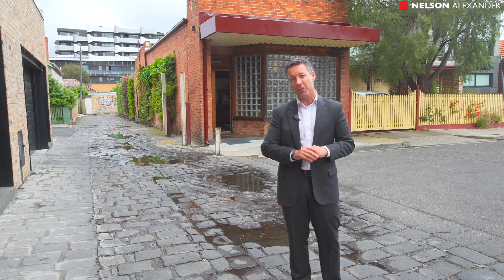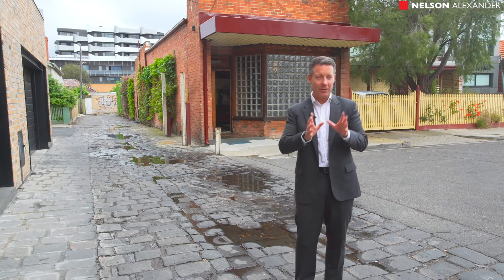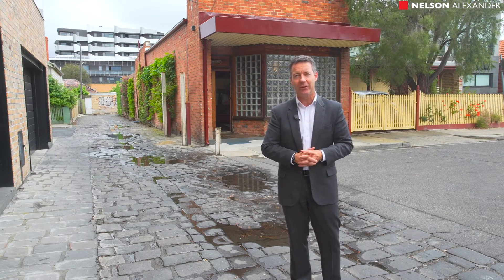What started its life as a milk bar is now converted into a fabulous home full of character, great proportions, and it's tucked away in a fabulous cul-de-sac location. It's right near public transport, shops and cafes. It really is a delightful property. Come inside and have a look, I'm sure you'll enjoy it.